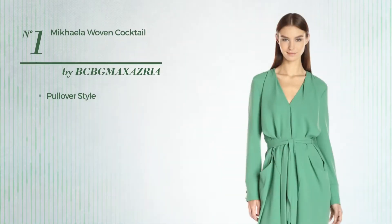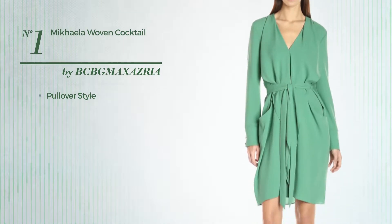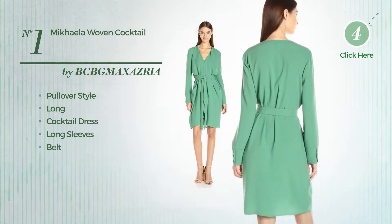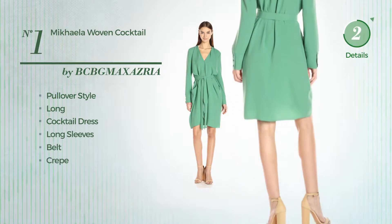Number 1. A mix of pullover and flattering in this long cocktail dress. Featuring long sleeves, as well as a belt, crafted from Smooth Grape. Available solely in this color.